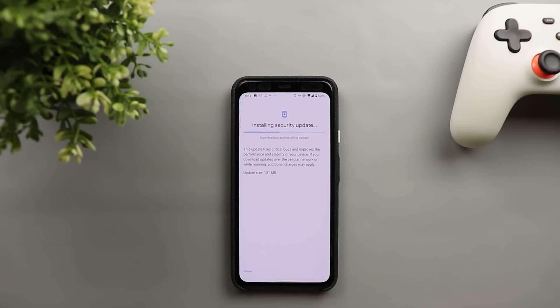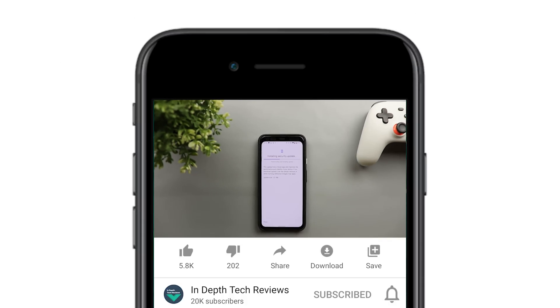Let's check what's new with the June security update and feature drop. But before getting started, make sure to subscribe and hit the bell icon to get notified every time I post a new video. So let's jump in.